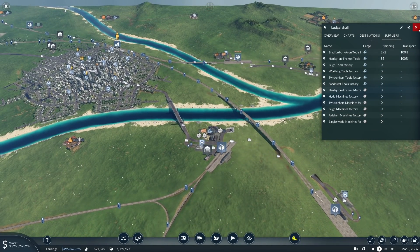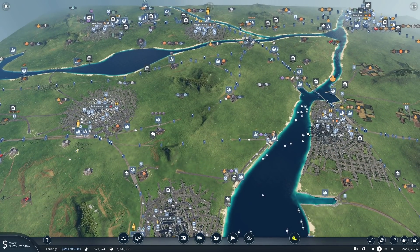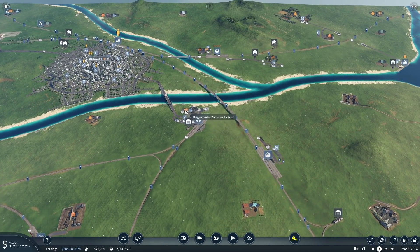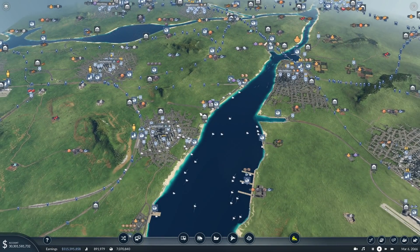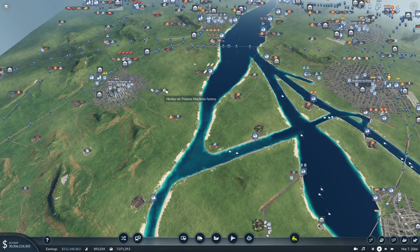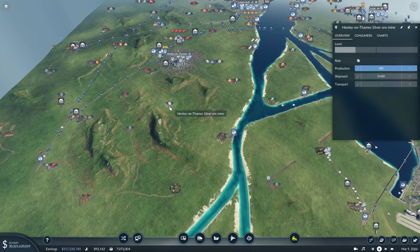We already have a couple of factories making machines. The problem is that all the machines always need steel — steel plus something else. Sometimes it can be planks, sometimes silver bars. There aren't many silver bar makers on the map, but there is some silver down here. We'd have to take it to somewhere that turns it into silver bars and brings it back again.